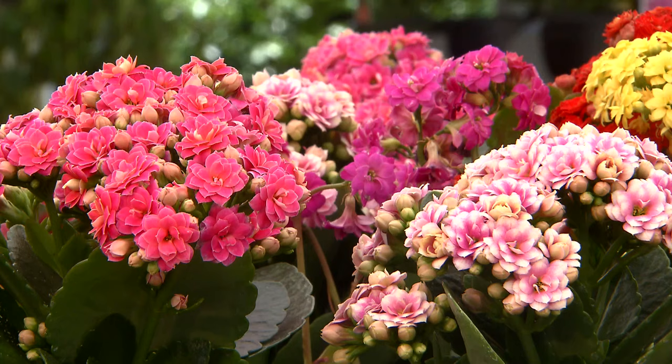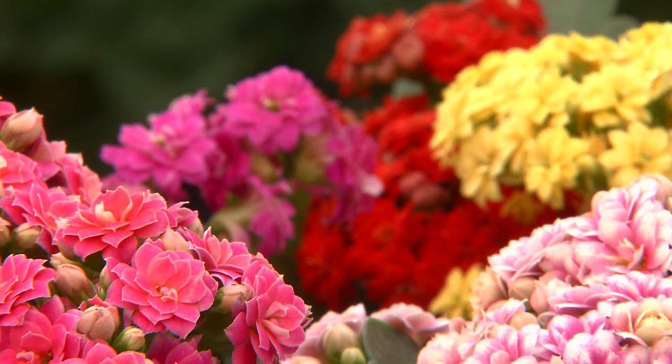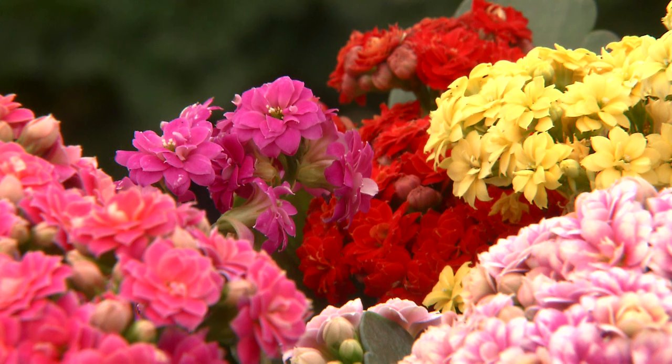While you'll throw away these primroses when they finish, when these kalanchoes finish up, cut the old flowers off. Keep the plants in a nice bright window indoors or on a table outside for the summer, and these plants will come back into bloom for you in the winter every year when the days are short and the nights are long.